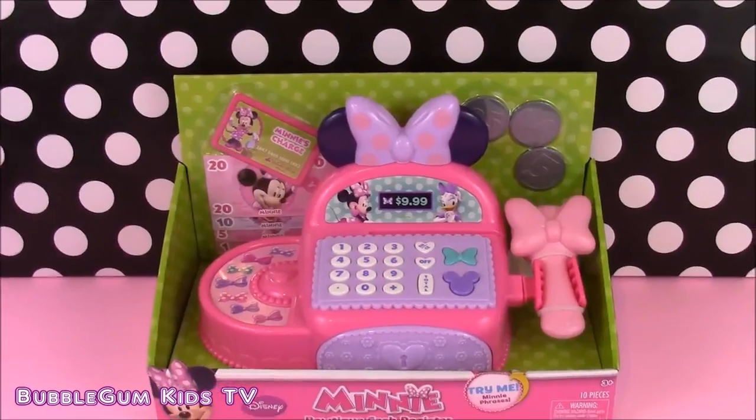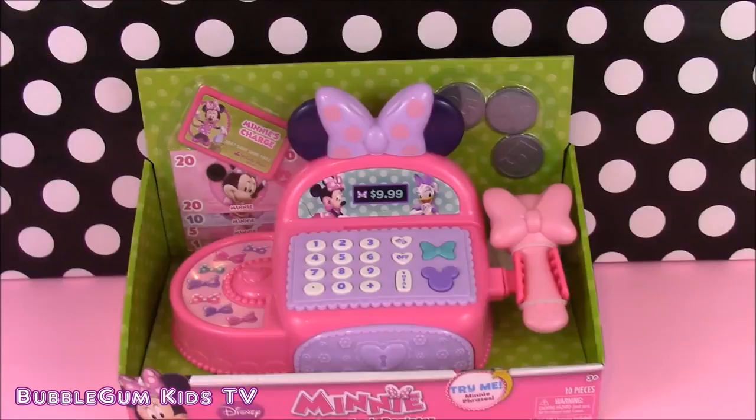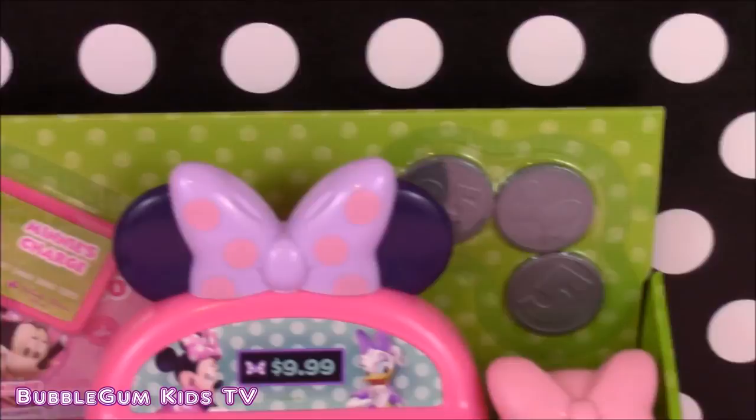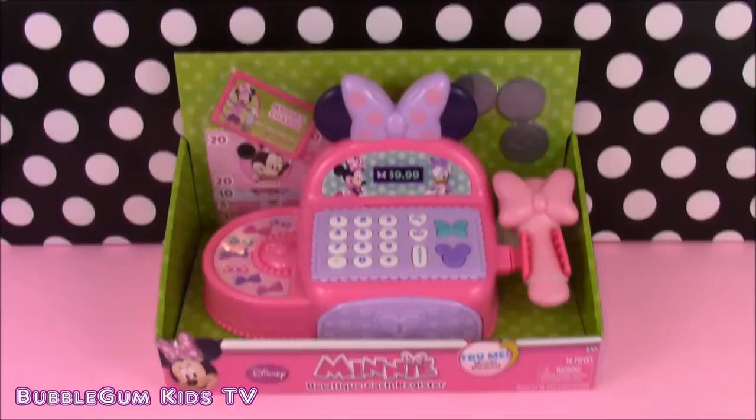Hi guys and welcome to Bubblegum Kids TV. Today we have a really cool toy that just came in — it is the Minnie Mouse Boutique Cash Register. Here it is, I can give you a close up. It's got all those accessories there. So let's open this box and start playing.